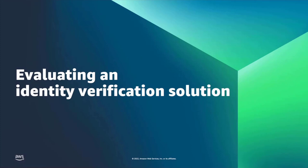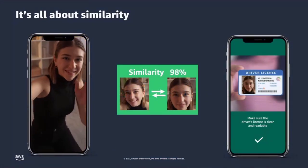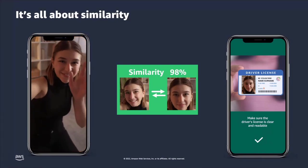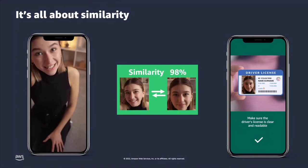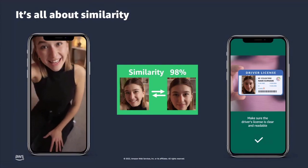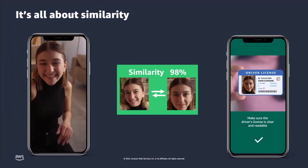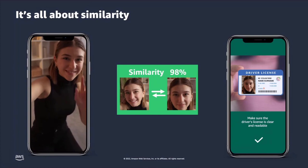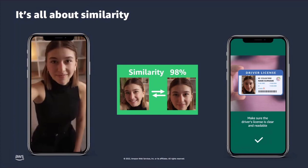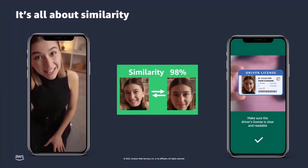Let's talk about how we can evaluate an identity verification solution. At the end of the day, these biometric face-based identity verification systems are all about similarity. As we saw before, this gal taking a selfie — the solution does a similarity comparison between the two faces: the one taken on her phone and the one on her driver's license. We get back a similarity score. Keep that in mind as we walk through these next slides, because we're making a decision that these two faces are the same person based on a similarity score.